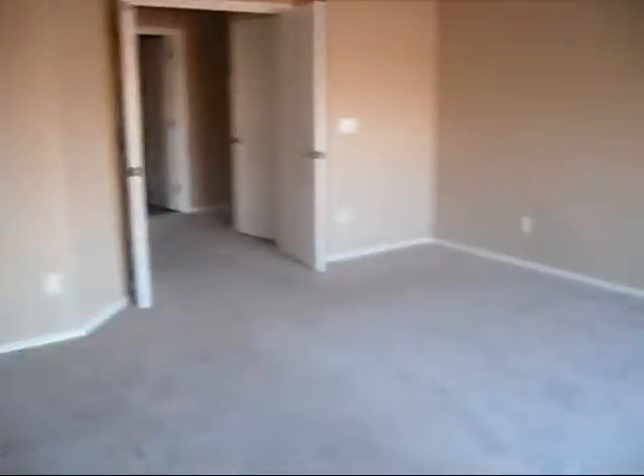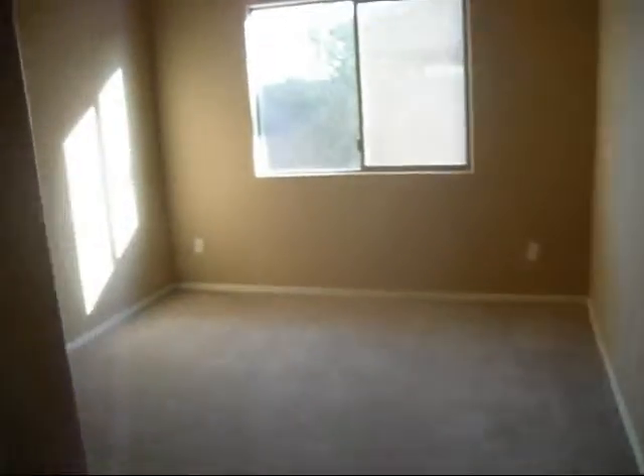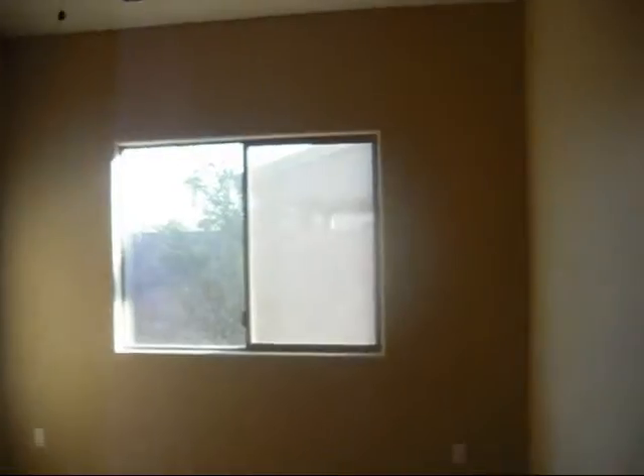It's so hard to see right now, sorry. Outside the master, we have a Jack and Jill bathroom that connects the two sides of the house. Next to the master is one bedroom with a ceiling fan.